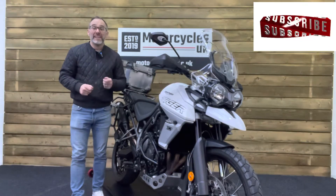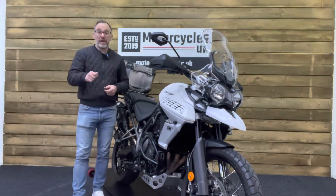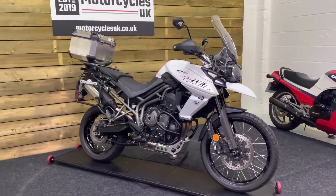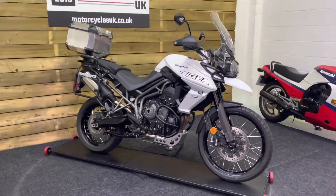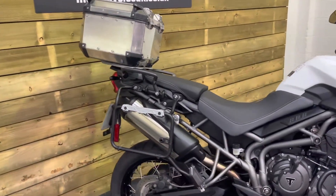Hi and welcome to Motorcycles UK. Today I'd like to share a short video on this absolutely brilliant Triumph Tiger 800 XCX. This is a 2019 bike on a 69 plate with just 4,370 miles, one owner from new, and a full service history. This bike is in excellent condition and comes fully equipped with the Triumph Expedition top box and panniers.